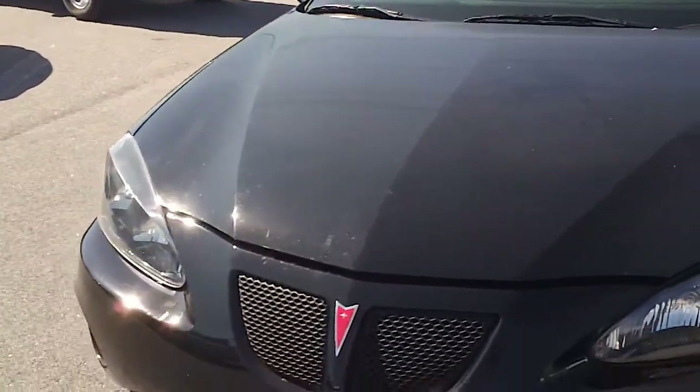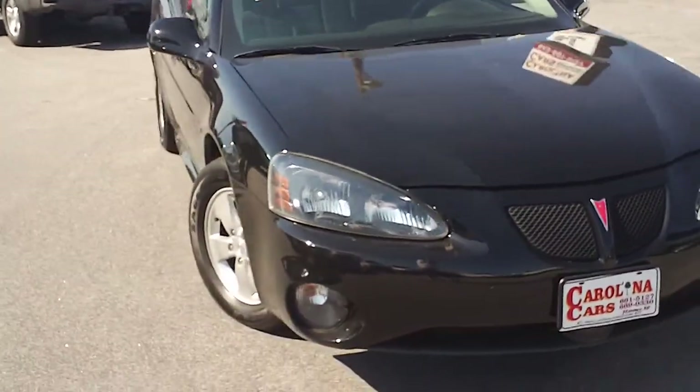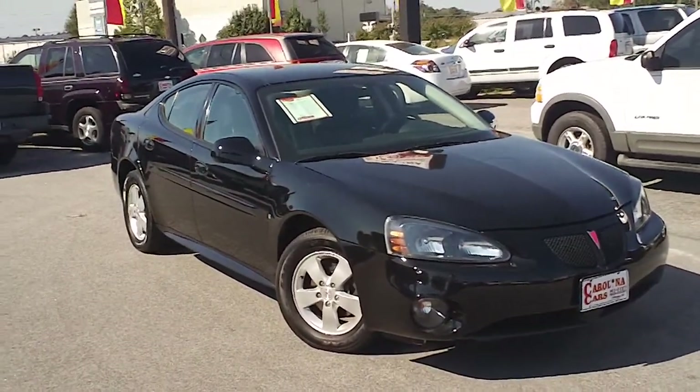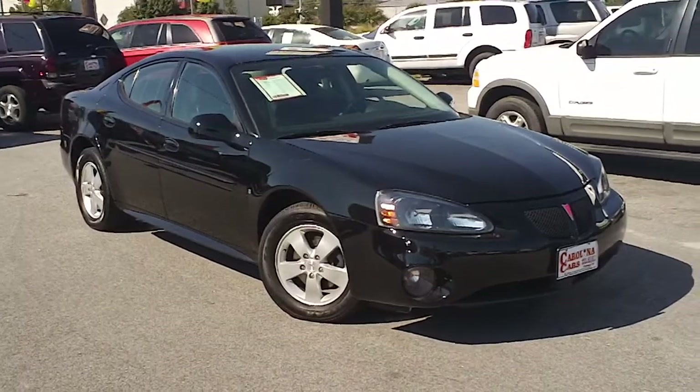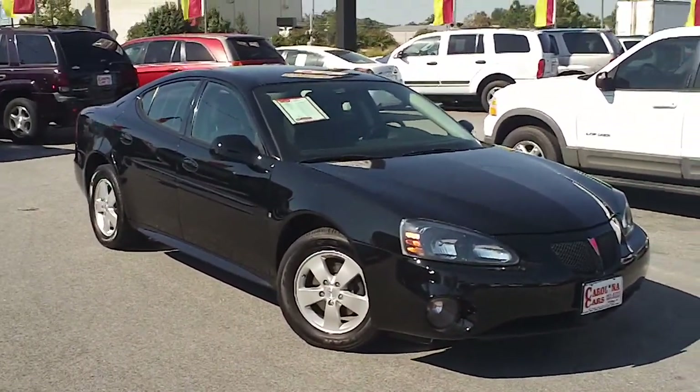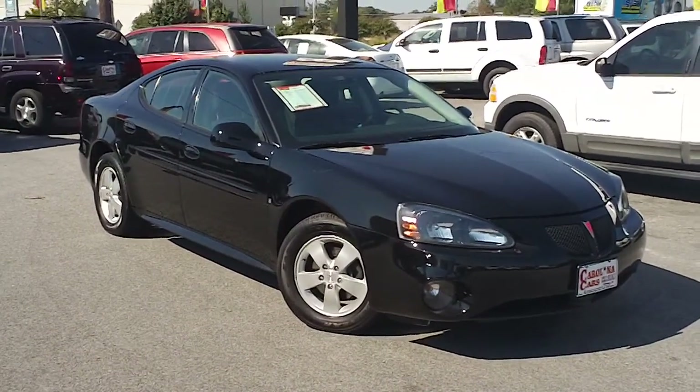If you have an interest in this pretty black car, this 2008 Pontiac Grand Prix, I encourage you to contact any of the professional sales staff here at Carolina Cars. The number to call is 843-661-5127.